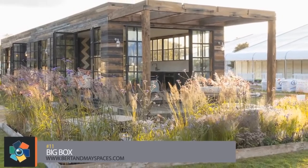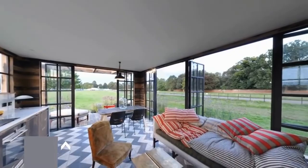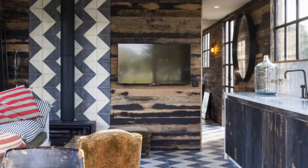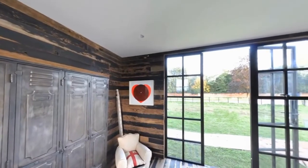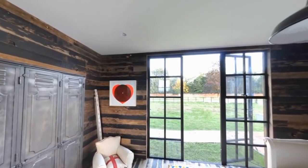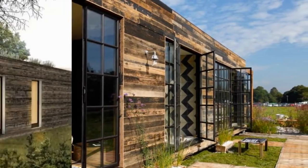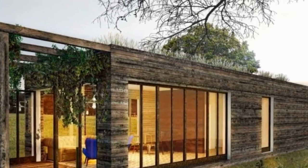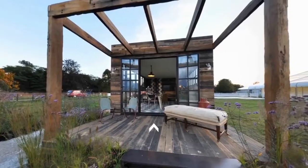This eco-friendly prefab home has everything you would need plus much more. Some key features include underfloor heating, smart device controlled entertainment, lighting and heating, industrial lighting fixtures and even ceiling speakers. The home has reclaimed wood exterior and flooring, a green roof planted with wildflowers, and a 3.8 kW peak system that can supply 50% of energy needs and includes a battery for night use.